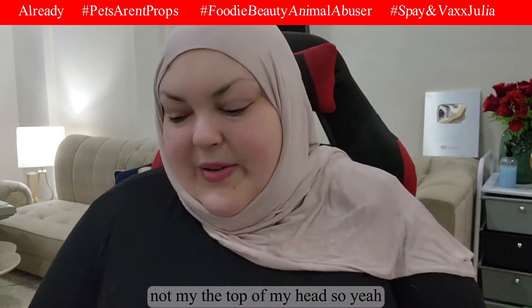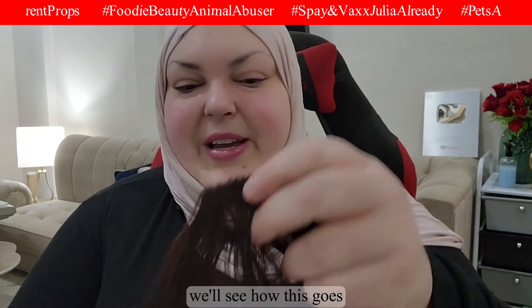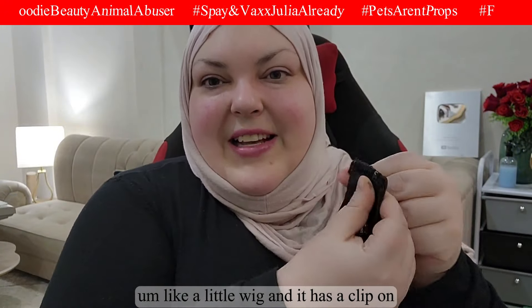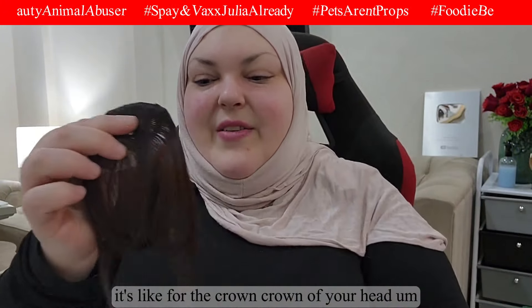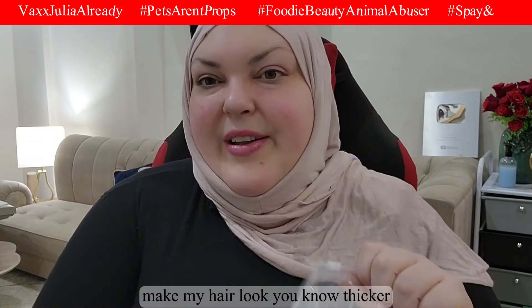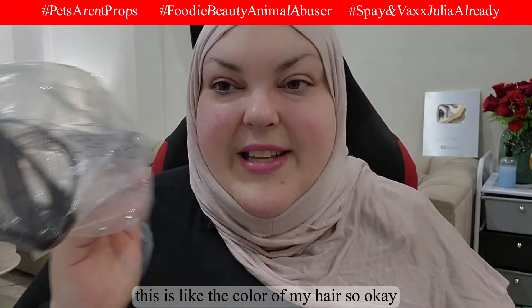I also got a little hair piece — like a small wig clip — that sits on the crown of your head. Combined with the hair fibers and some hair spray, hopefully my hair will look thicker and fuller. It does match my hair color well.